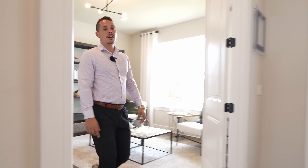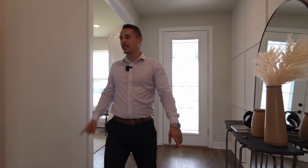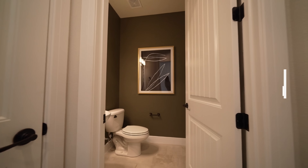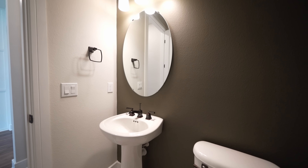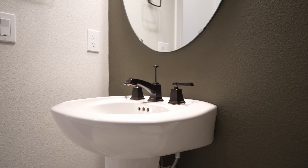We're going to step out and take a right into the half bathroom. This half bathroom is going to switch over from the LVP to the scattered tile flooring. You're going to have the nice sink, toilet, mirror, light fixtures — all of the above.